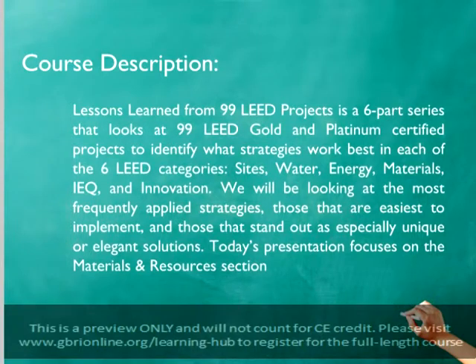Lessons Learned from 99 LEED Projects is a six-part series that looks at 99 LEED Gold and Platinum-certified projects to identify what strategies will best satisfy the credit requirements in each of the six LEED categories: Sustainable Sites, Water Efficiency, Energy and Atmosphere, Materials and Resources, Indoor Environmental Quality, and Innovation and Design.